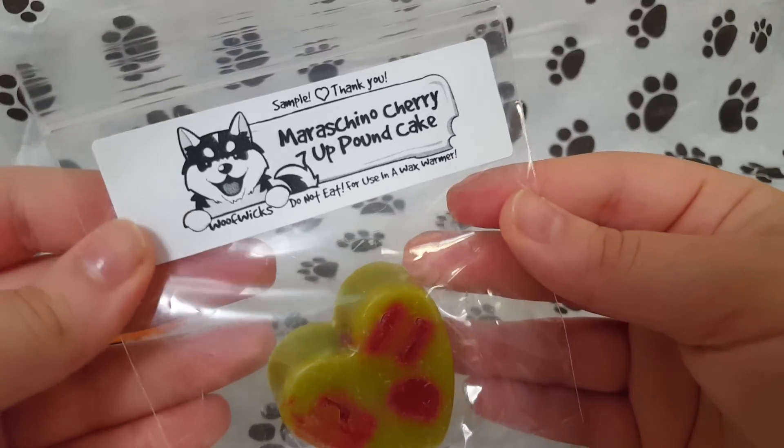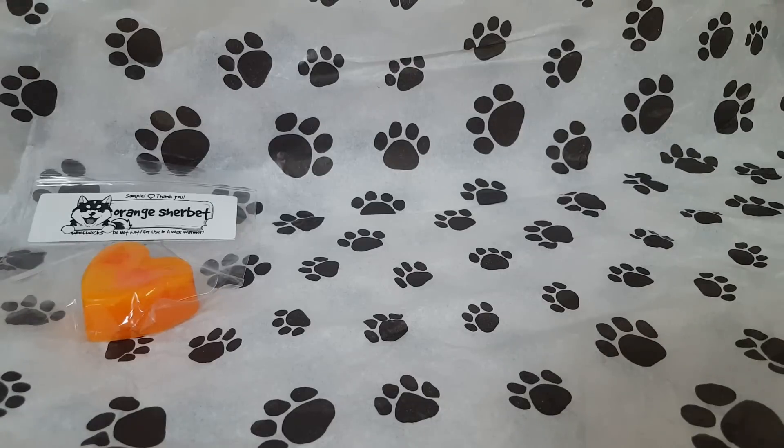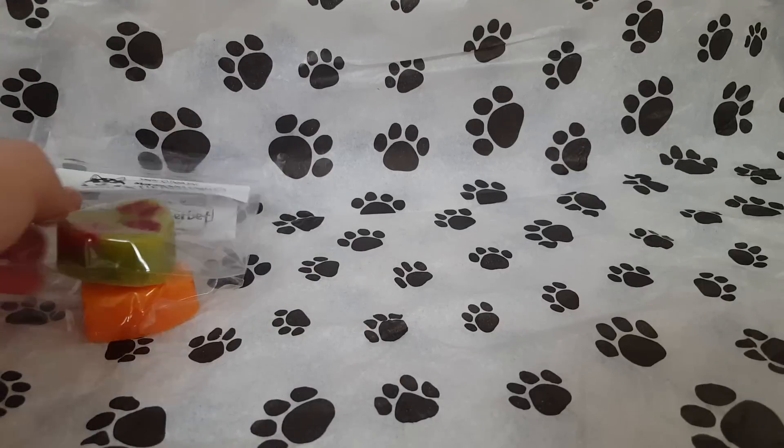The next one is Maraschino Cherry 7-Up Pound Cake. This one is really good. You get the 7-Up Pound Cake — it's very strong, very sweet, a little citrusy. I don't pick up too much cherry, but this one is really good. I would order this in a regular size.